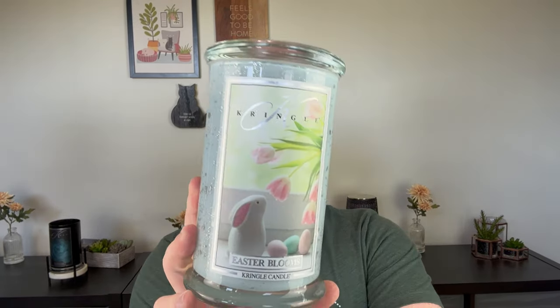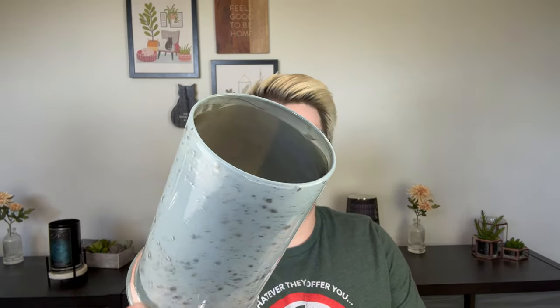I finished two Kringle candles. First, Easter Blooms from the Easter Collection. A lot of people experienced this too — the speckled jars got very, very sooty. I'm not sure why, but it did perform sooty for me. However, I loved the fragrance. It was a beautiful, sweet, fresh floral — the kind I could totally see Bath & Body Works releasing in their spring line. It leans body care but has a beautiful freshness. I did this in my bedroom every single night and really liked it, just got pretty sooty.